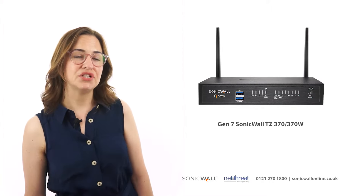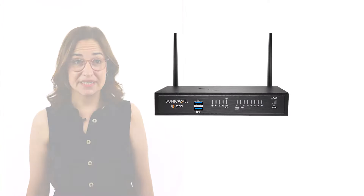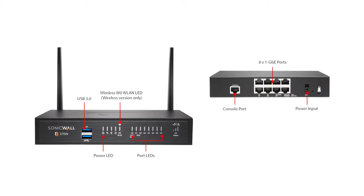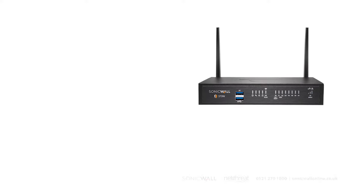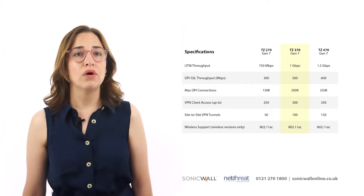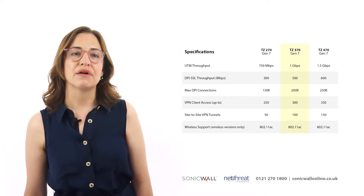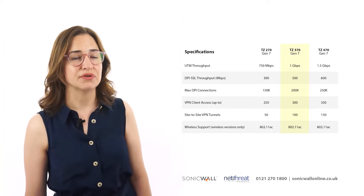The 370 is a mid-range device in the 7th generation SonicWall TZ series. The unit is a desktop device, featuring 8 1Gb ports. It is available in both wired and wireless versions, and also offers a storage expansion slot with optional storage of up to 256GB. This hardware enables the 370 to deliver 1Gbps of full-security throughput, and DPI SSL throughput of 500Mbps for as many connections as you could possibly need.